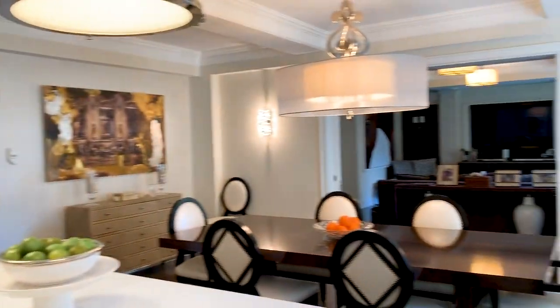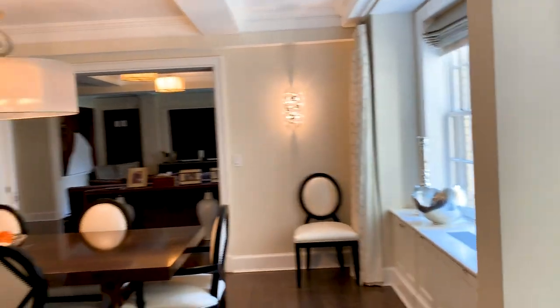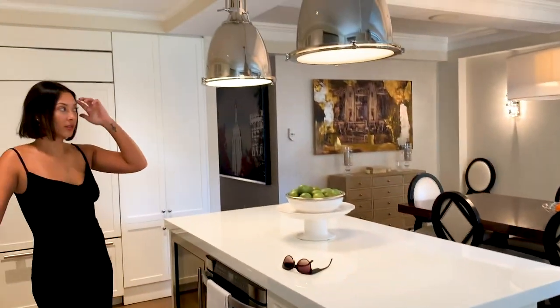Beautiful kitchen. And again, great light. We're facing a corner and still get beautiful light in here.